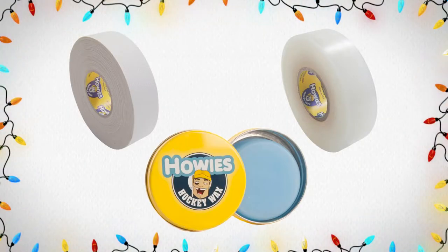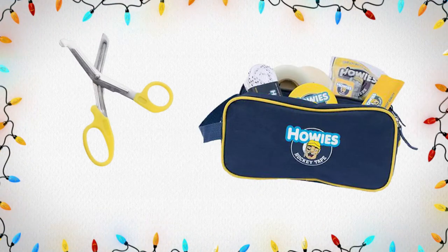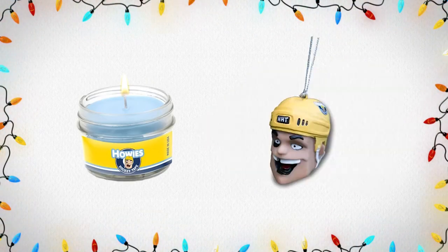Up next on our Stocking Stuffer Gift Guide, we have Howie's Hockey Accessories. Howie's is a very popular brand with devoted followers who love their high-quality products. We offer a bunch of Howie's accessories, from tape to wax, scissors, and accessory bags. We even have a brand new candle and ornament to put on your tree this year. Make sure you add them to your list and check them out in-store and online.